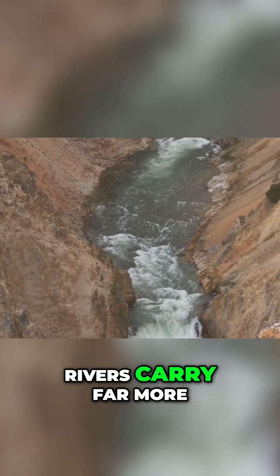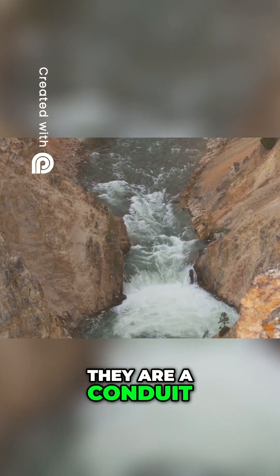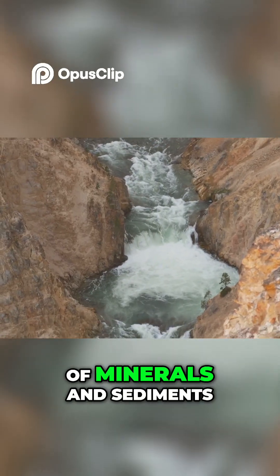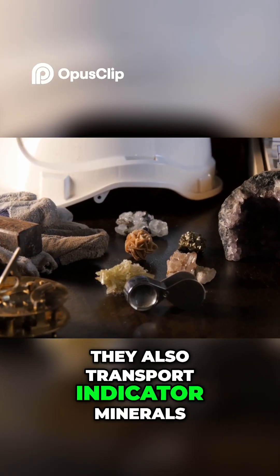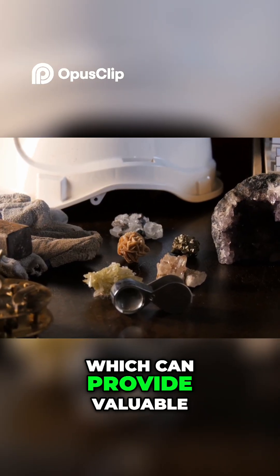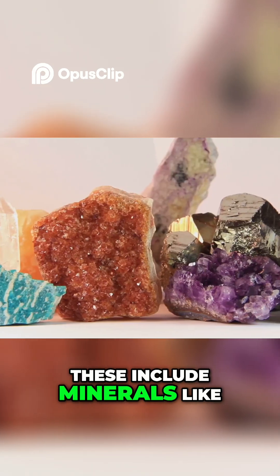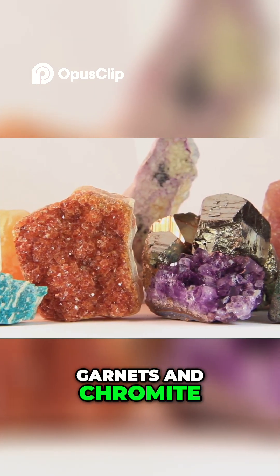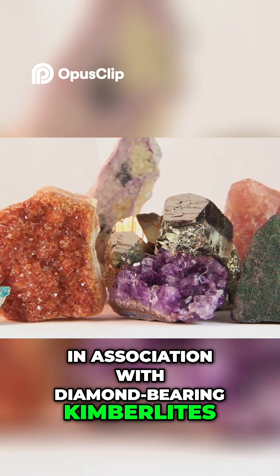But rivers carry far more than just diamonds. They are a conduit for a wide array of minerals and sediments. Crucially, they also transport indicator minerals, which can provide valuable clues about the presence of diamonds. These include minerals like garnets and chromite, which are often found in association with diamond-bearing kimberlites.